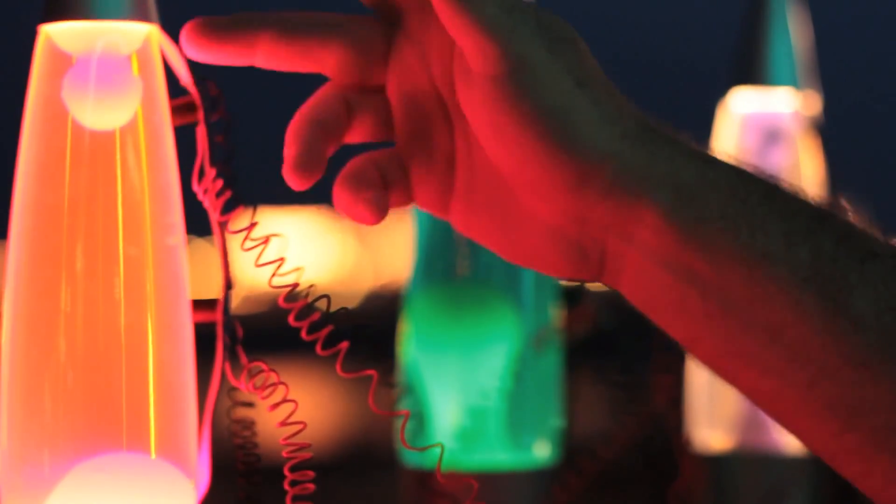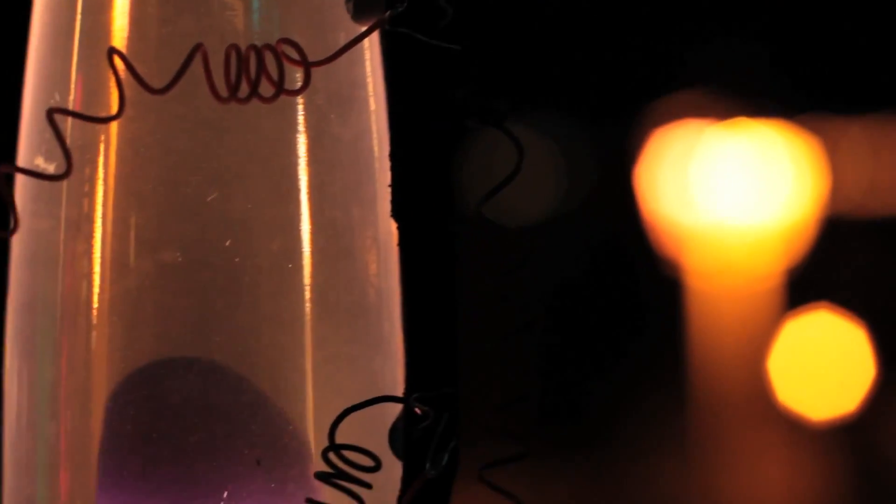Connected to the lava lamps we have light sensors. In this case we have something called a light dependent resistor, which is a very cheap sort of light sensor that just changes its resistance.